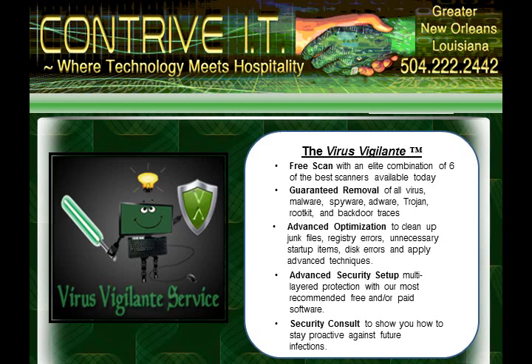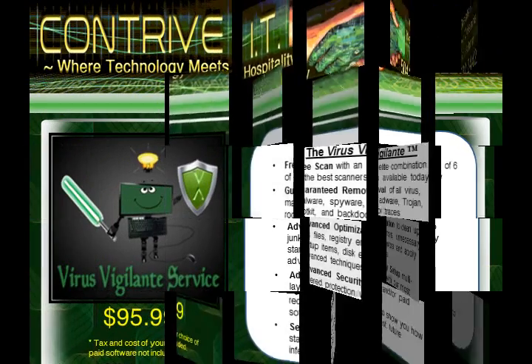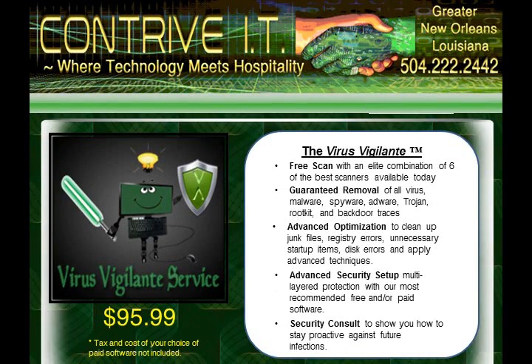And the best part is, once your computer is clean, secured, and back up to speed, we'll show you how to keep it that way. All of this for an unbeatable price of $95.99. Just give us a call, and a friendly support representative will be happy to get you started on your way to a virus-free future.